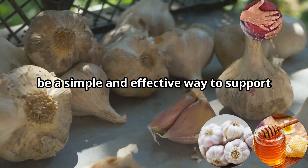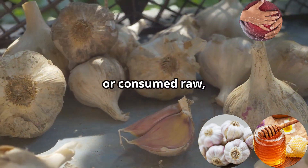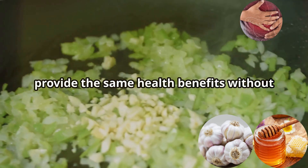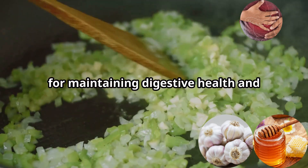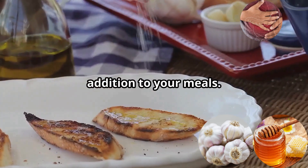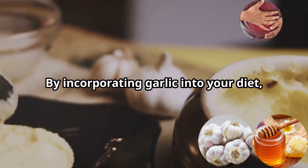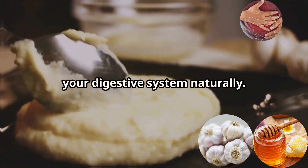This laxative effect is attributed to garlic's high fiber content, which adds bulk to stools and promotes regularity. Incorporating garlic into your diet can be a simple and effective way to support digestive health, whether added to a savory dish, mixed with honey, or consumed raw. For those who find raw garlic too strong, garlic supplements are available and can provide the same health benefits without the pungent flavor. In conclusion, garlic is more than just a flavorful addition — its medicinal properties support your digestive system naturally.